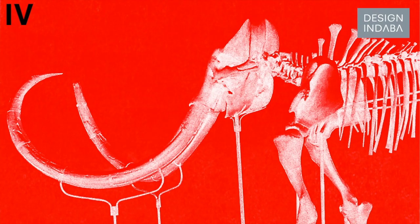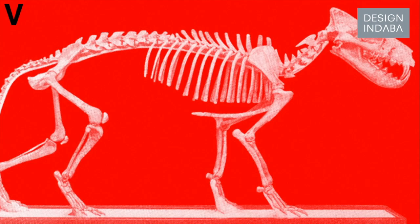I decided to work on three different animals: a walking whale, Mammoth Imperator, and Terminator Pig.